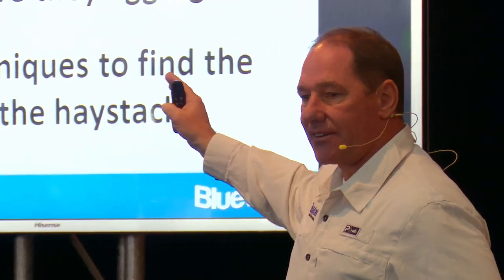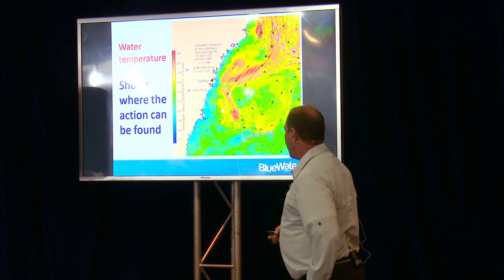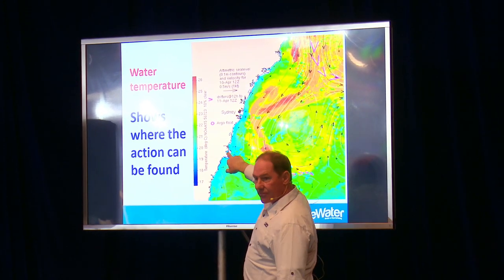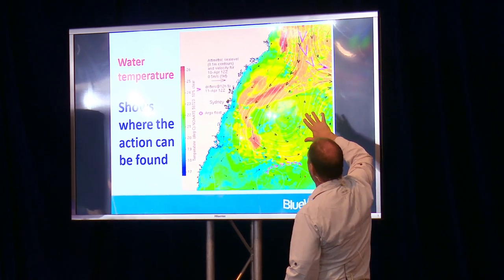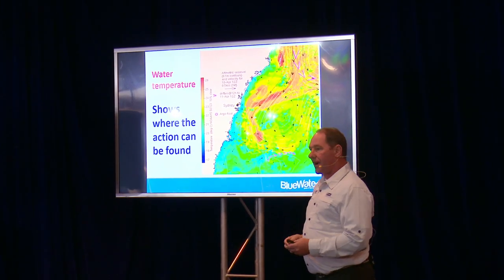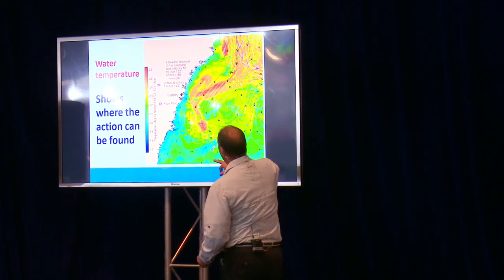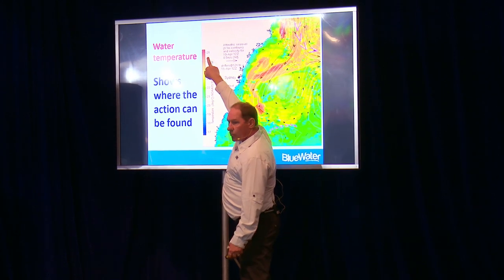First of all, fish where they aggregate. You want to go where you've got the best chance, so you need to find where these fish live and then use the techniques that are likely to get results. Here is a very good way to pinpoint where they're likely to be found — this is a satellite temperature chart of the ocean off Sydney. This is Sydney here, that's Jervis Bay down near Nowra, and that's Port Stephens up the coast. This red band coming down is a river of warm water coming straight down off the Great Barrier Reef.